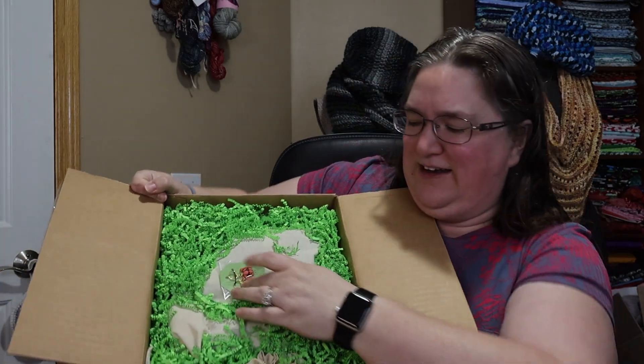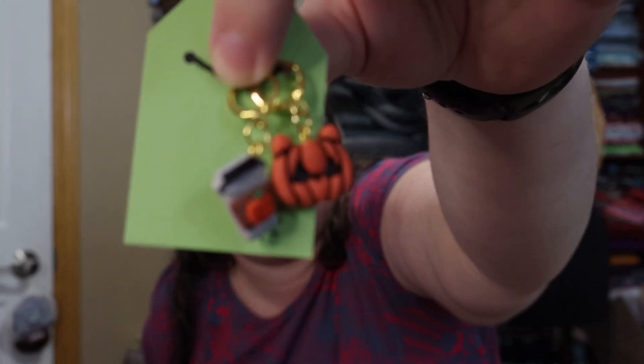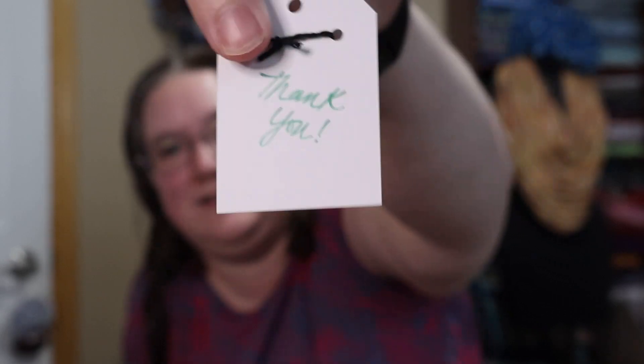So here's what it looks like — it's got green confetti, and right on top there are two stitch markers, and it says thank you. One is a pumpkin with kitty ears, and the other one is a coffee cup — or you could say it's cocoa or hot cider — with a pumpkin on it. They're polymer clay, I believe. Those are so cute. And it says thank you on the back. That's adorable.